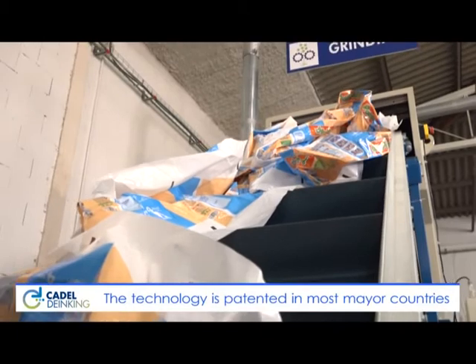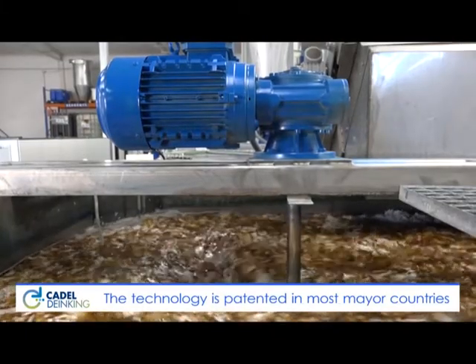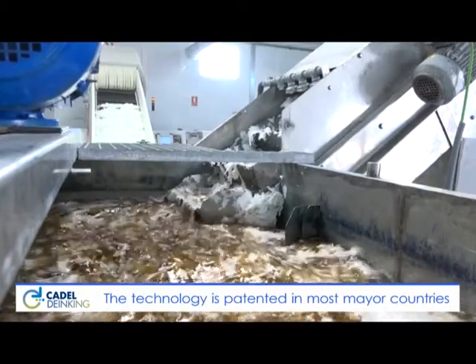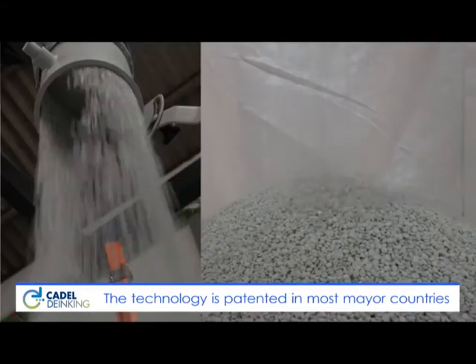The deinking technology transforms plastic waste into a new raw material. The characteristics of the plastics are the same as the original ones. The process is based on ink removal from plastic surfaces using a water-based formulation. The deinking technology consists of different steps: grinding, deinking, rinsing, drying, and extrusion.